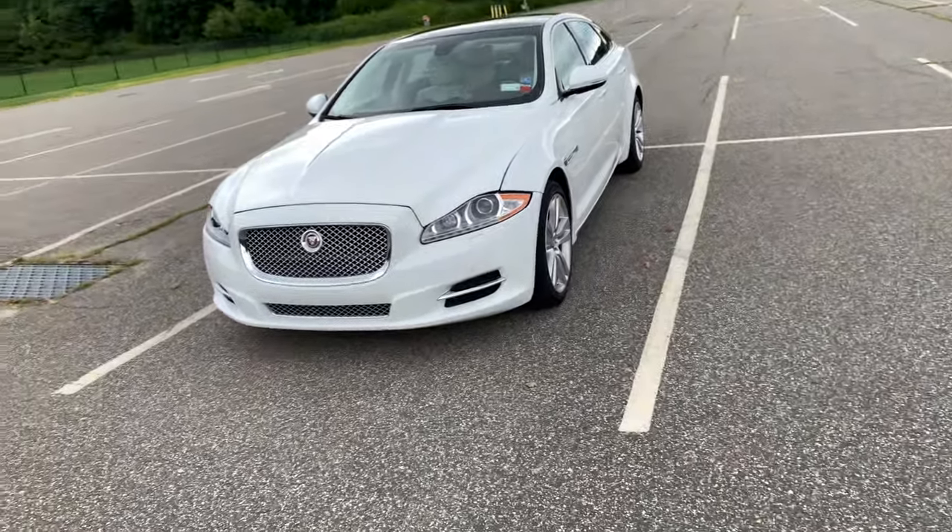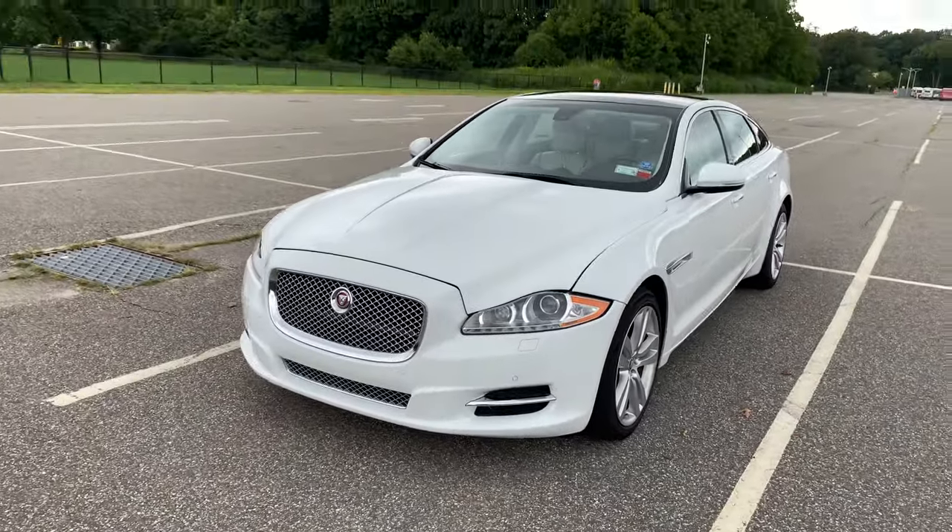Hey guys, how you doing? So today I'm going to go over the things that I do not like about my 2011 Jaguar XJ.